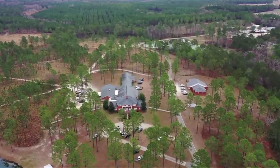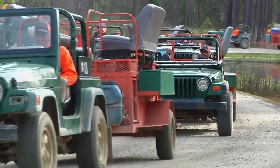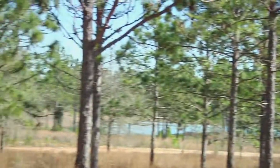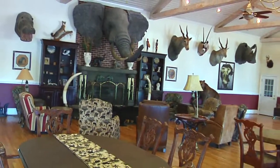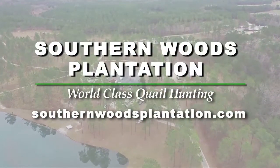Southern Woods Plantation — the name itself conjures up images of a time gone by: a time of towering pines, mule-drawn wagons, and covey after covey of bobwhite quail. Southern Woods Plantation has been chosen as one of the top six hunting destinations in America. They offer great hunting, comfortable lodging, wonderful food, and world-class dogs. Southern Woods Plantation — where the past can still be experienced today.